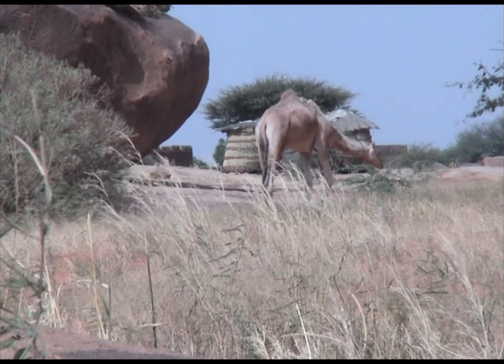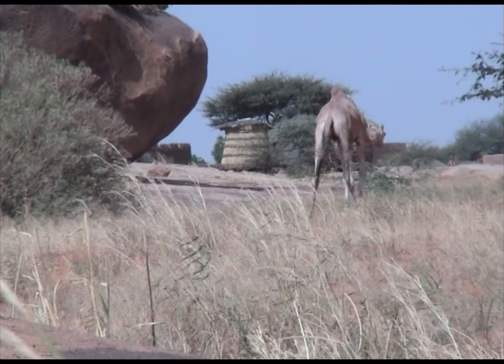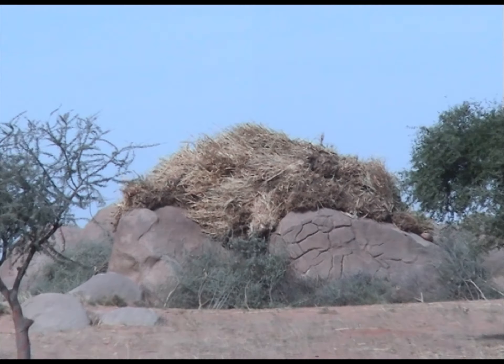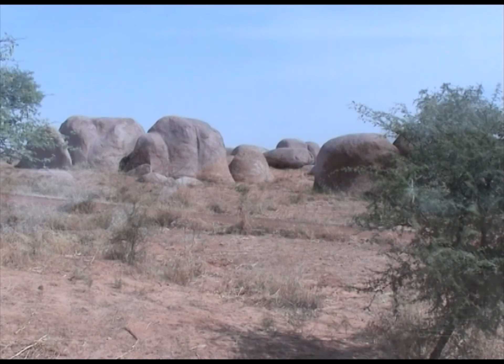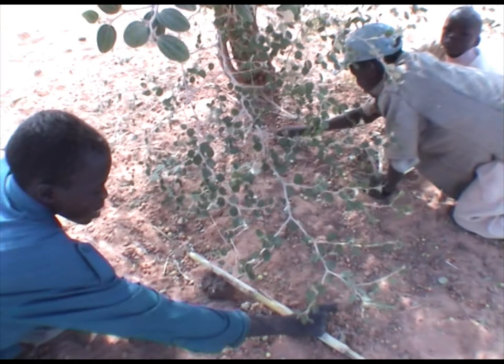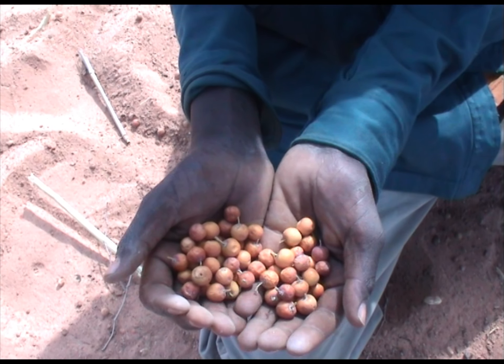Dans la brousse, il y a beaucoup de massifs granitiques avec peu de végétation. La nature commence à se dessécher. Du foin est mis à sécher sur les rochers, à l'abri des troupeaux. Des enfants ramassent ces rares becs qui s'y trouvent, pendant que leur père rentre sa récolte dans les greniers.